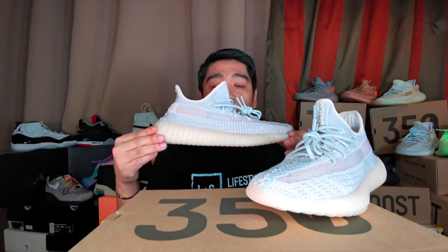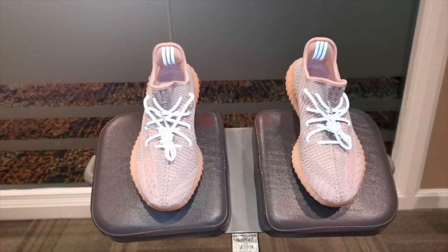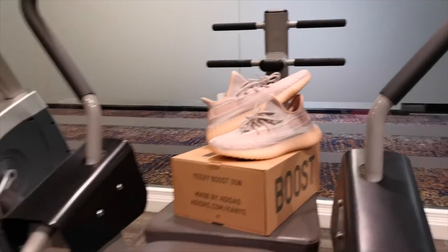Moving down the sneaker, you have your typical 350 V2 ribbed midsole, and on the outsole you have your exposed boost on the heel and on the forefoot. The significant feature of these sneakers is actually the pull tab — or rather the absence of one. There's no pull tab on this sneaker, which is actually a bit weird because we got used to all the 350 V2s having pull tabs. Now that I'm holding it and looking at it up close, it's okay — it just feels weird, but it doesn't look bad at all.